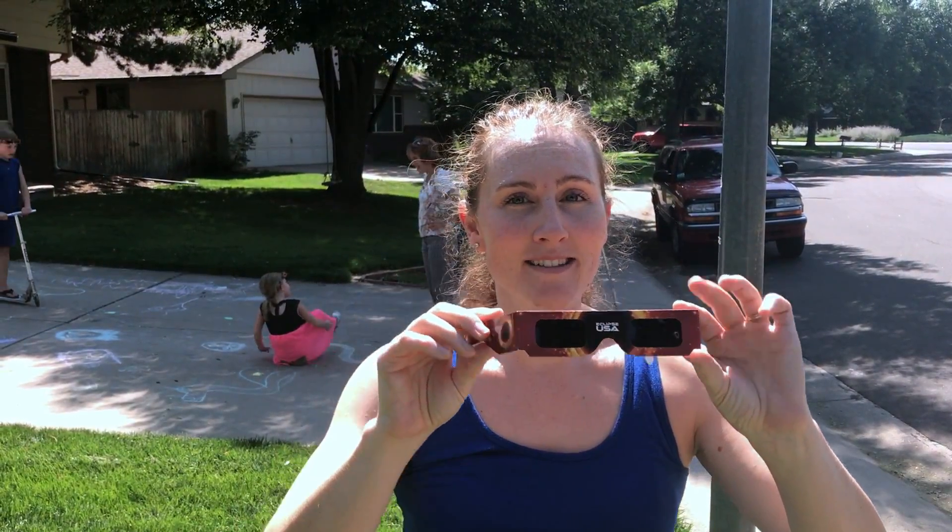It's not the total eclipse — we don't have totality — but what we do have is about 95% eclipse and we're watching it together and we're having a blast. So grab your glasses or borrow ours. Let's check it out.